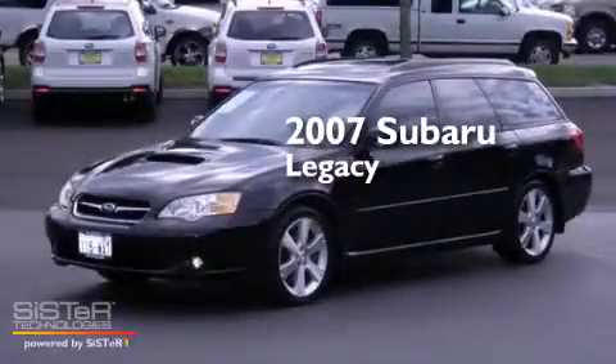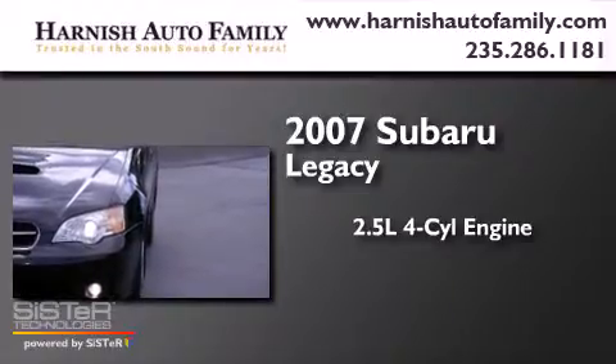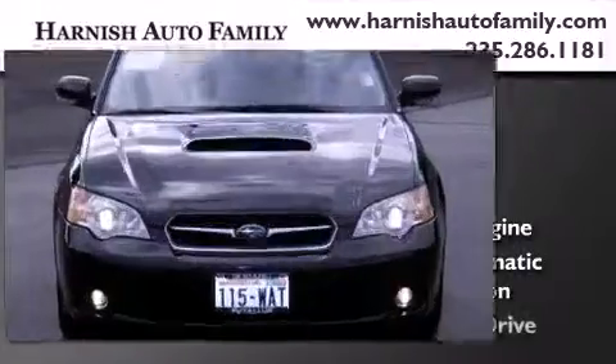This is a 2007 Subaru Legacy. It has a 2.5-liter 4-cylinder engine, a 5-speed automatic transmission, and all-wheel drive.